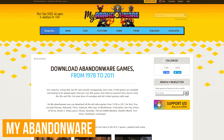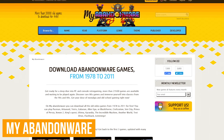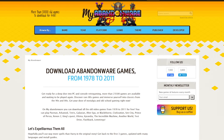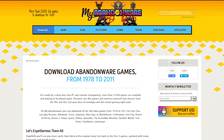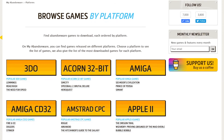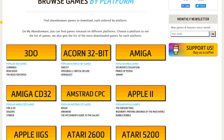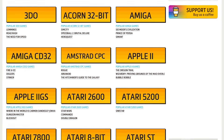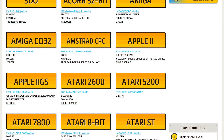My Abandonware is great for those of you that are fans of retro games. Some of the classics on here include the original Sid Meier's Civilization, Prince of Persia, and Lemmings. You can browse their collection of 20,000 games in several categories at the top. My preferred method of browsing is by platform. You'll find games on here that were first available for Amiga, the Atari consoles, Commodore 64, and many others.